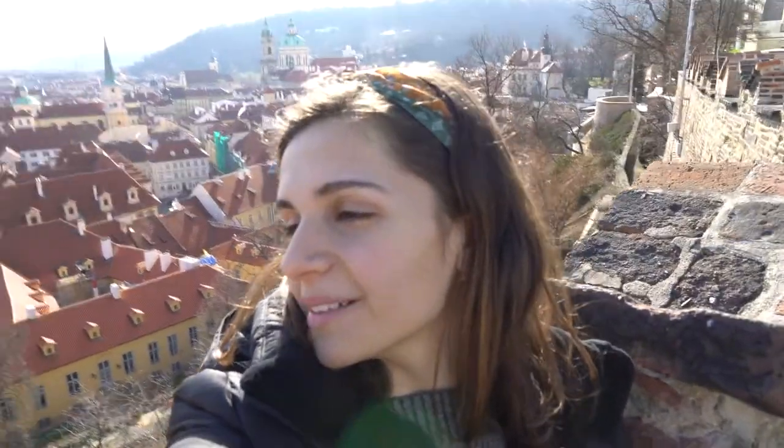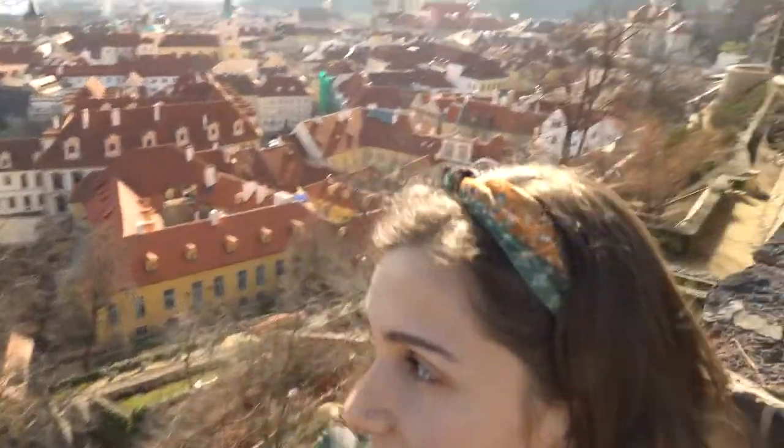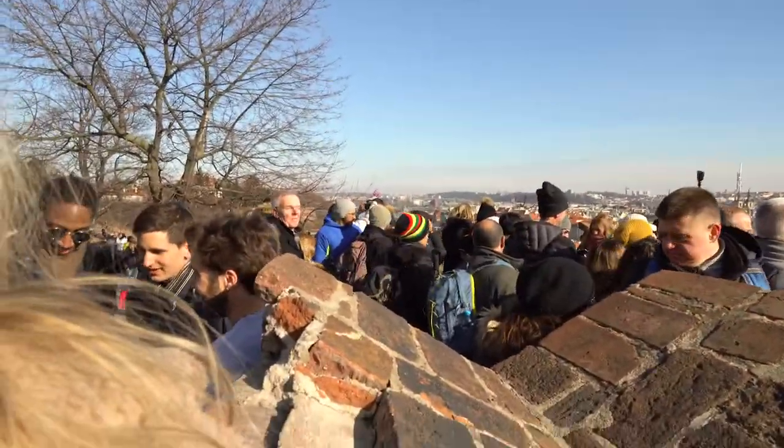Currently sitting at the top of Prague next to the castle. This is the view of the city behind me with all the colorful rooftops and a bunch of tourists to my right. We are also tourists, but that's okay.